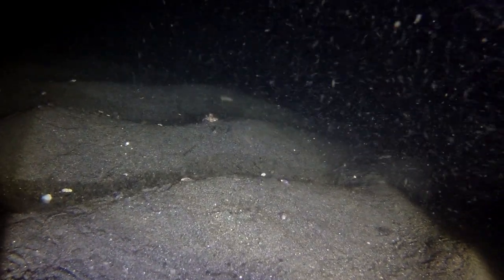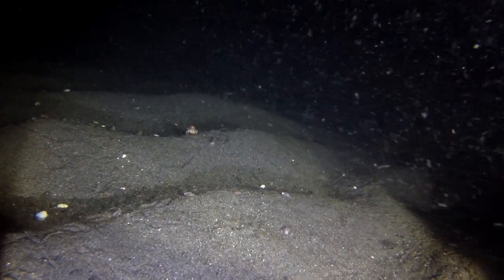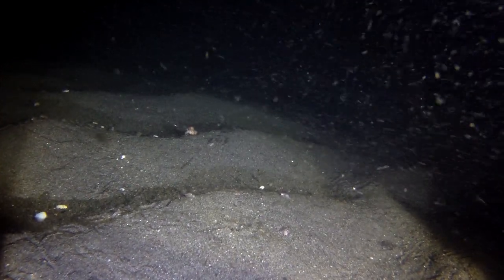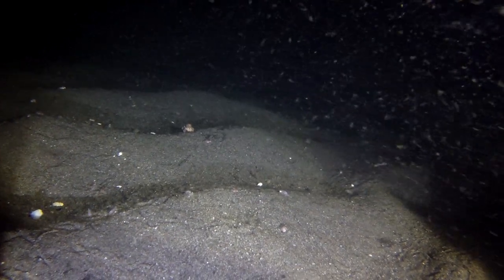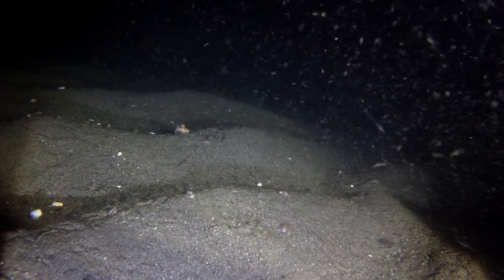Looking at my depth finder, we're almost hitting 350 feet. In this particular shot, we're back to the sandy mounds again, and there's a snail or some type of crab in a shell that's moving across.